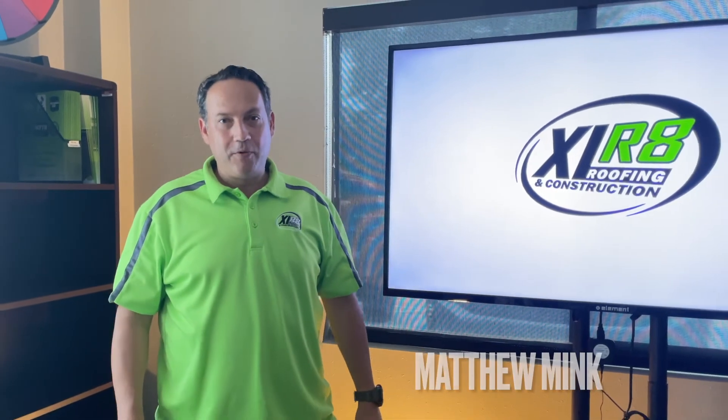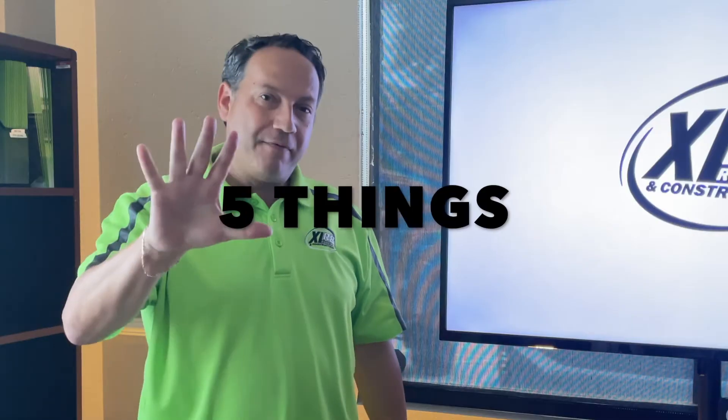Hey, this is Matthew Mank with Accelerate Roofing, and I wanted to go over with you five things that you can do to prepare yourself now that we're getting into hurricane and storm season.